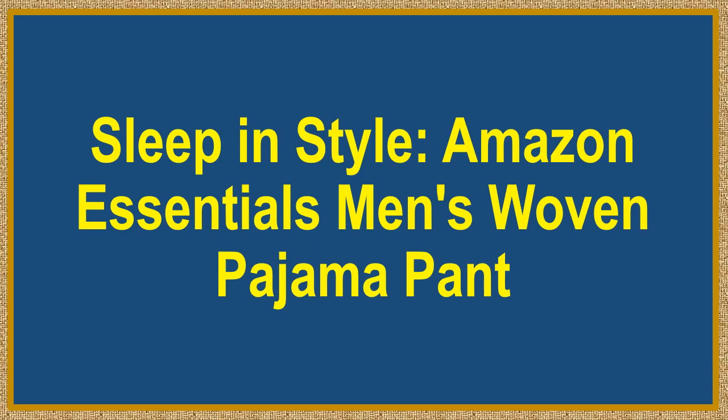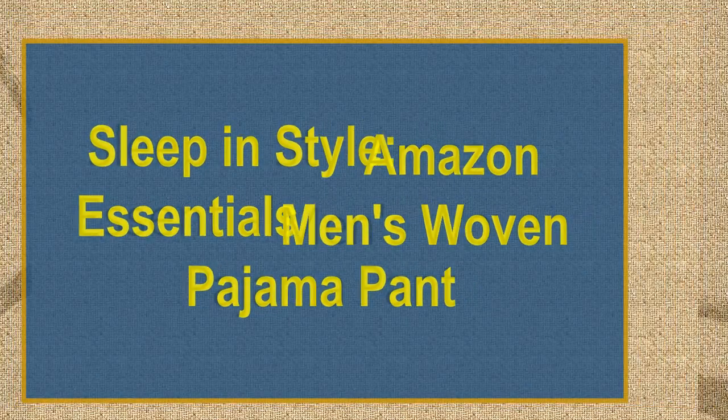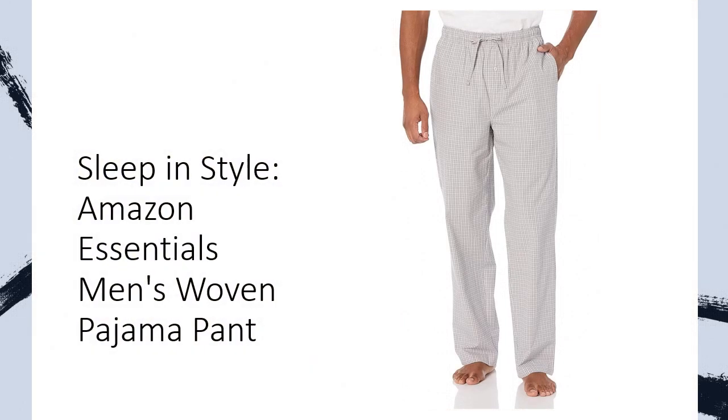Sleep in Style. Amazon Essentials Men's Woven Pajama Pant. Tired of uncomfortable nights tossing and turning? Say hello to the ultimate solution: Amazon Essentials Men's Woven Pajama Pant.